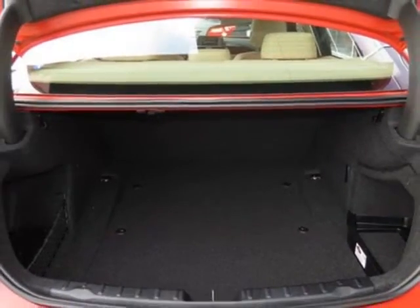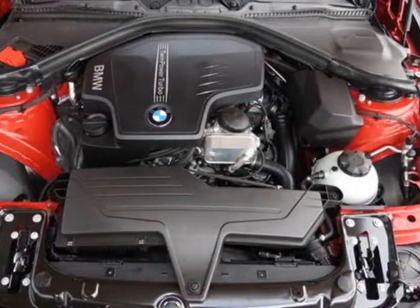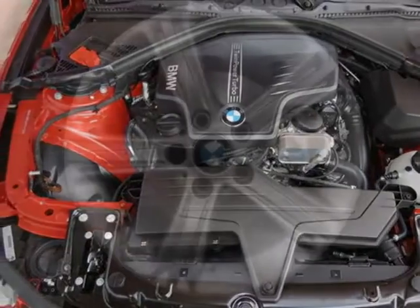Dark Burrow walnut wood trim, Melbourne red metallic, Venetian beige, and Senza Tech leatherette upholstery in the premium package.